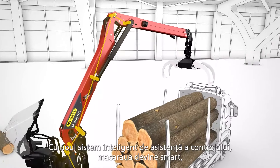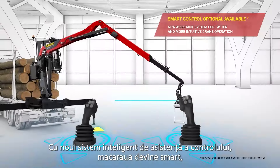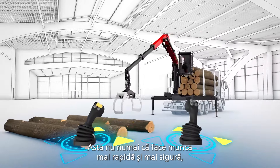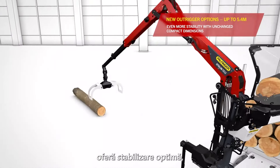The new smart control assistance system makes the crane smart and operation even more intuitive and user-friendly. Smart control allows the tip of the crane to be controlled instead of individual cylinders. This not only makes the work itself faster and safer, but also shortens the training period.